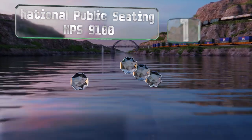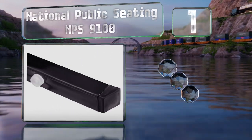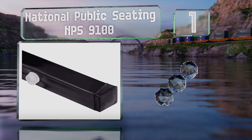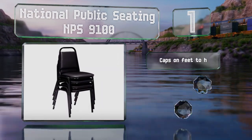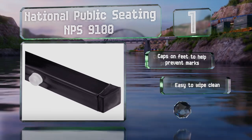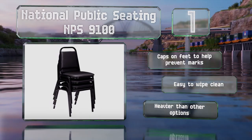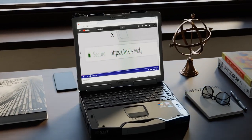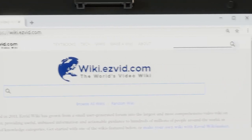Taking the top spot, the National Public Seating NPS 9100 are padded with vinyl upholstery. The set comes with four and they're quite sturdy due to a thick metal frame. These have caps on the feet to prevent marks and are easy to wipe clean, though they are heavier than other options.